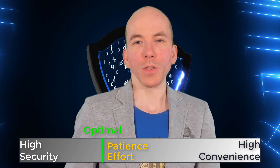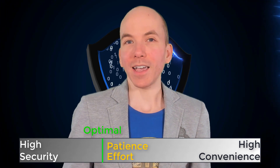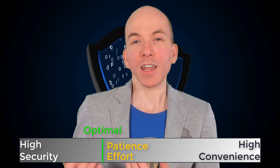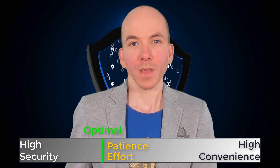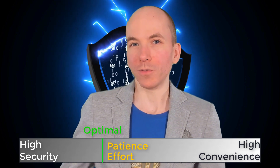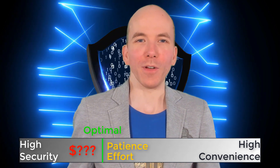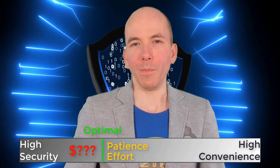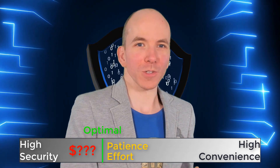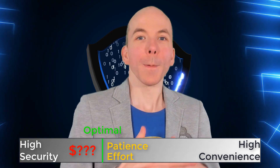Because of that, your security doesn't have to be absolutely rock solid perfect. It just needs to be high enough or strong enough for it to be impractical for anyone to attempt to steal from you. And even then, they would have to have a reasonable degree of confidence as to how much they could steal if they were successful to make it worth their effort. So a good rule of thumb when it comes to crypto security is: more money, more security — or put another way, more money, more layers.